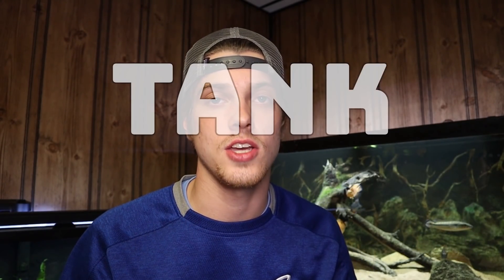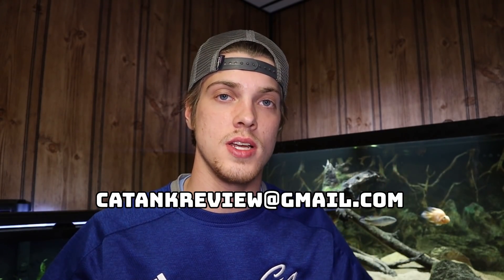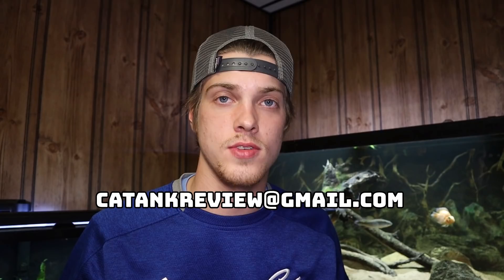Welcome back to another episode of Carson's Aquatics and welcome to episode 3 of Tank Tuesday, the series where you guys send your aquariums into this email address and I review them and rate them out of 5 stars. In the last episode, episode 2, I exposed the email address for the first time and I have not looked at the inbox yet.